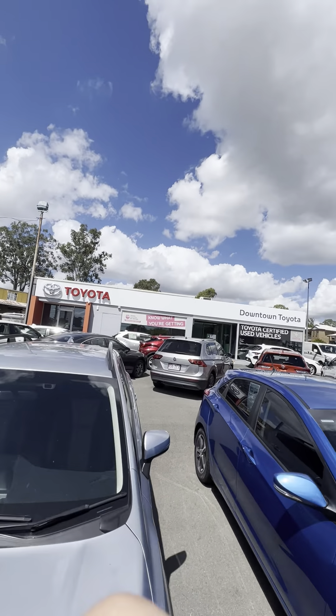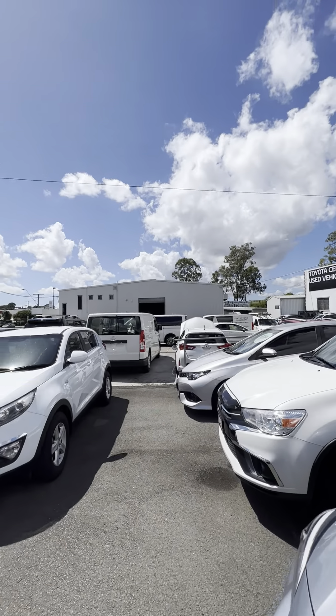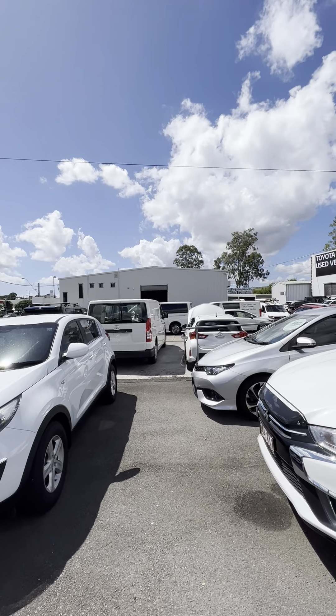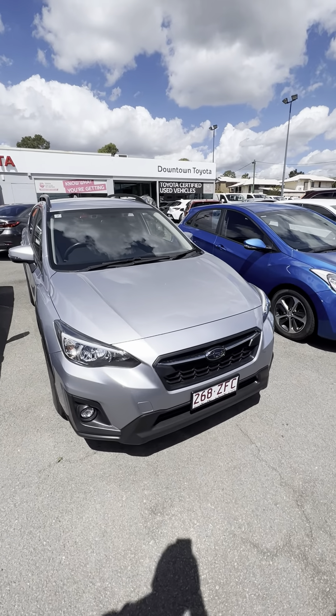Just before we get into the vehicle, a little bit about us here at Downtown Toyota. We are a single franchise Toyota dealership based in Morningside. This is our used car department here. In that white shed is our service department where we do all of our road worthies and servicing in-house. And then we also have a new car department on the other end there.